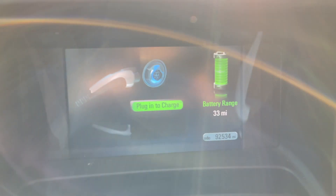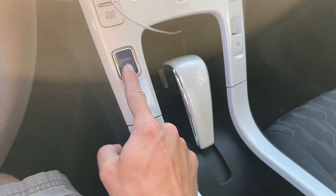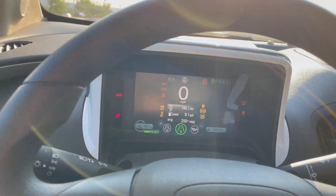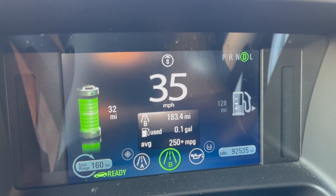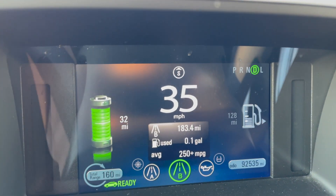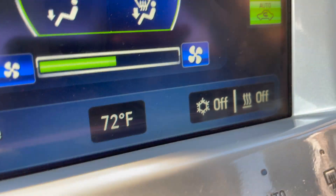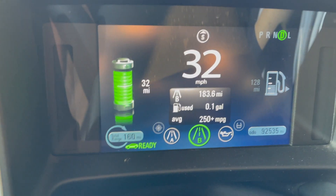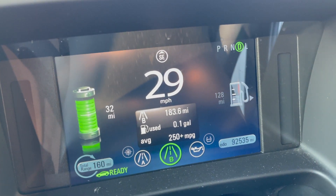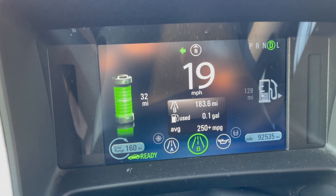We currently have 33 miles of predicted range. For this test, I'm going to conserve as much power as I can. I'm not going to go super fast — just driving in the city. I'm going to run the fan only, not the AC, because that uses a lot of power. We'll try to cruise along and see how far we can get from the 32 miles of predicted range, keeping speeds at around 50 or less.